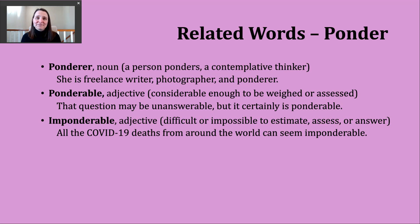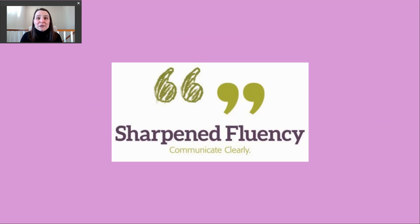I want to take just one quick moment to say thanks to Robert, one of the viewers and subscribers who requested this verb. I want to encourage other people watching this video to think about other verbs they'd like to see me discuss in the future. I really appreciate you watching and I hope you have a great day.